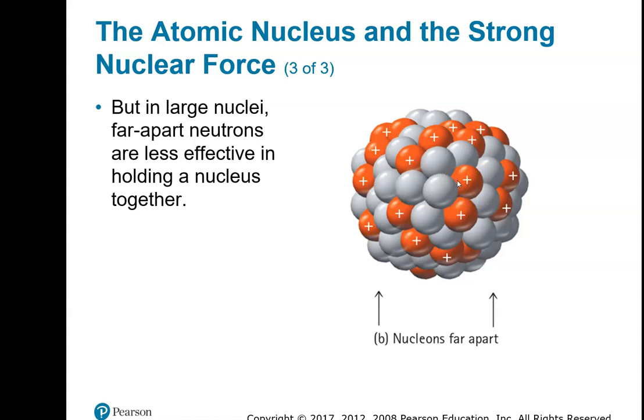Remember, for elements between 21 protons all the way to 83 protons, there's a range. The range is 1.5 neutrons to every 1 proton, and that keeps this more or less stable. The ratio can be as low as 1.25 neutrons to every 1 proton. That range is stable — that's just a manner of predicting whether a nucleus is going to be radioactive or not.